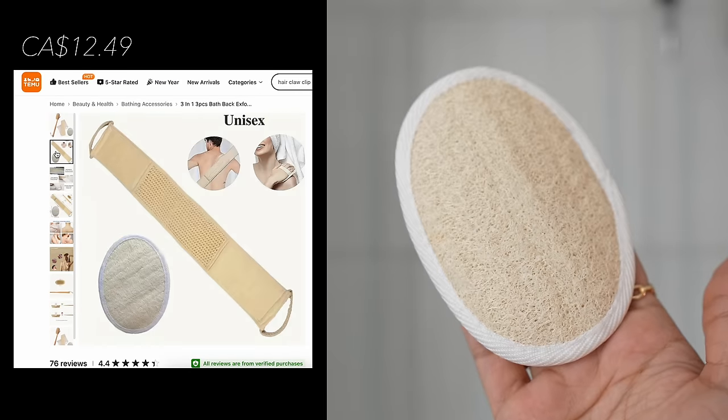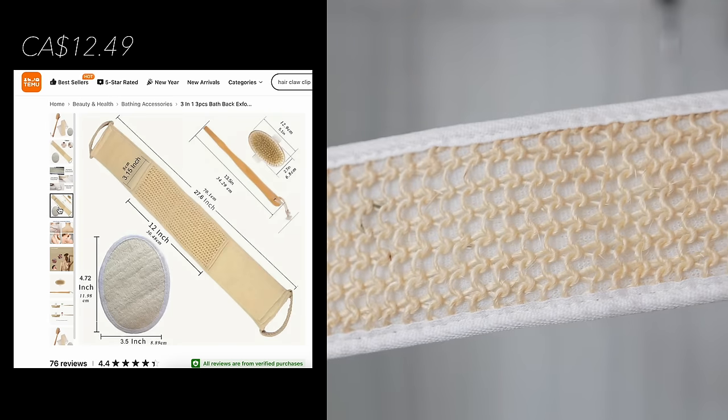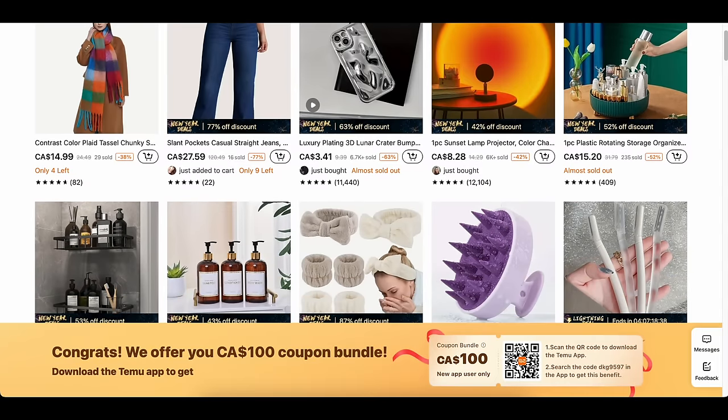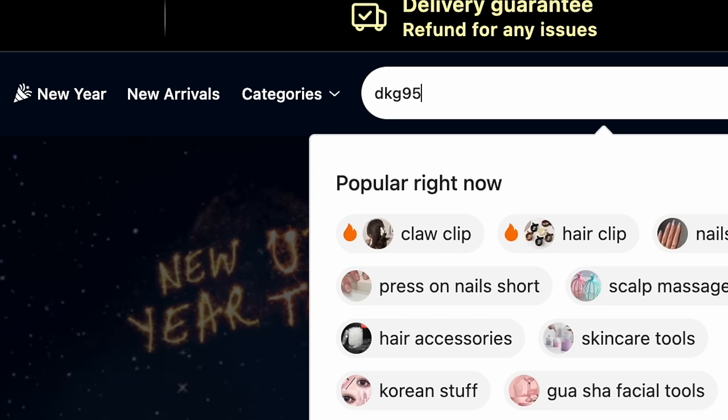Temu has a site-wide New Year sale where you can get up to 90% off. And to save some more money, you can click the link in my description box to get a $100 coupon bundle, or just search the code DKG9597.